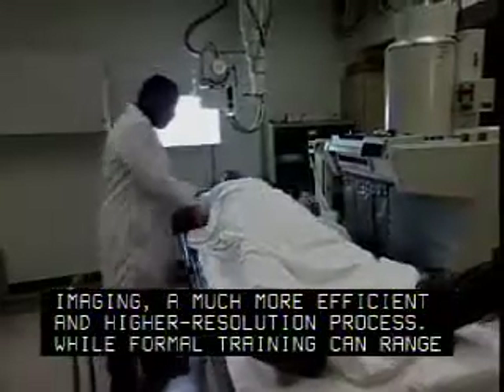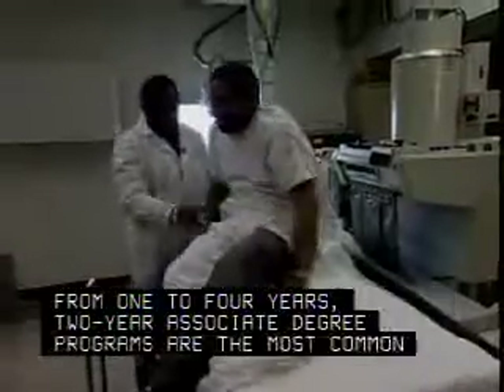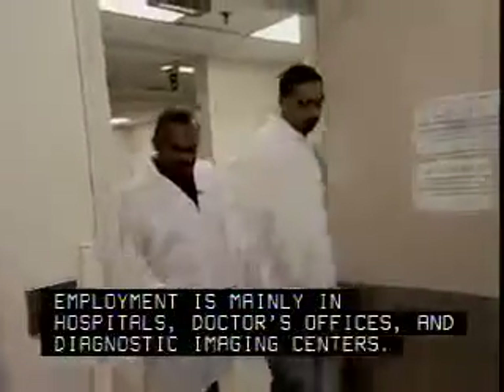While formal training can range from one to four years, two-year associate degree programs are the most common. Employment is mainly in hospitals, doctor's offices, and diagnostic imaging centers.